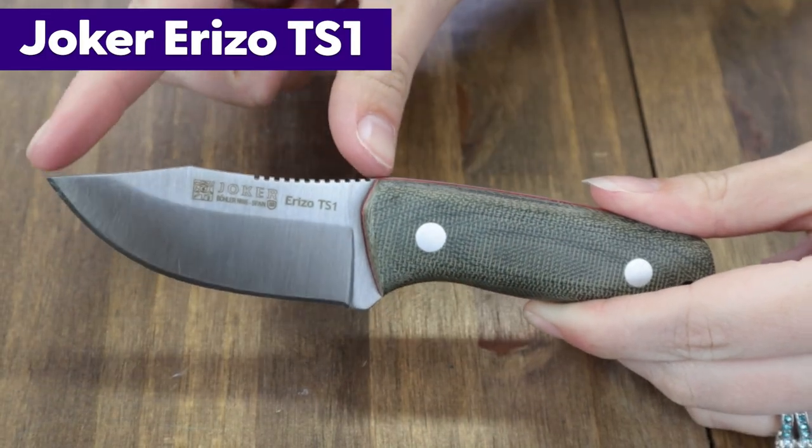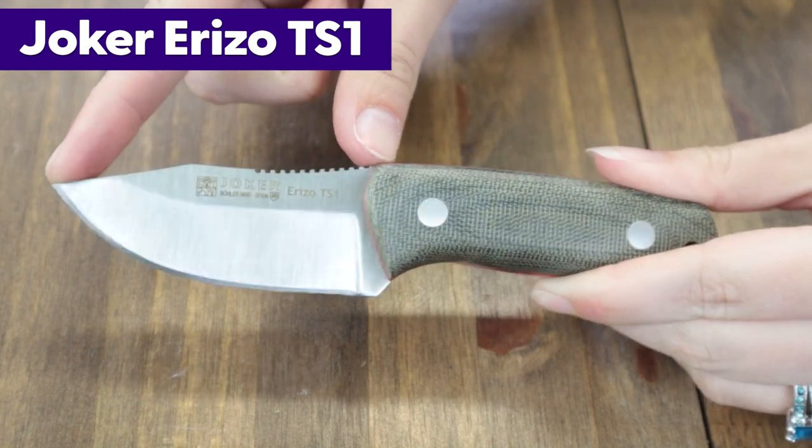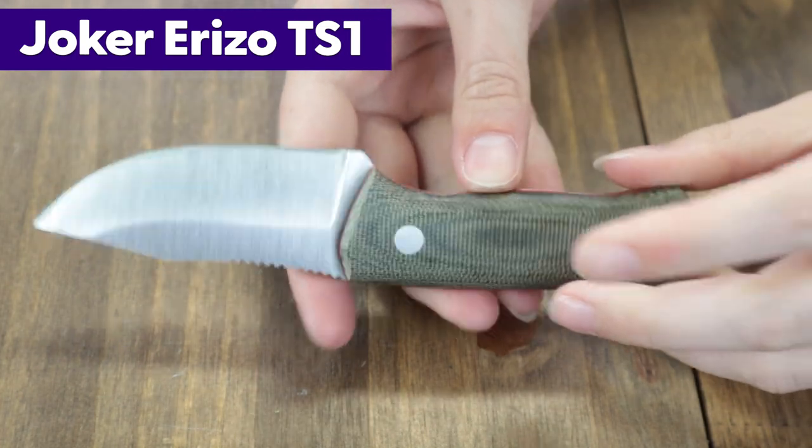Welcome, official AKers. We've got more knives for our Jokers in July. The next Joker knife we're giving away is the Joker Erizo TS-1. Six and a half inches overall, the Erizo has a 3-inch Böhler N695 steel blade.